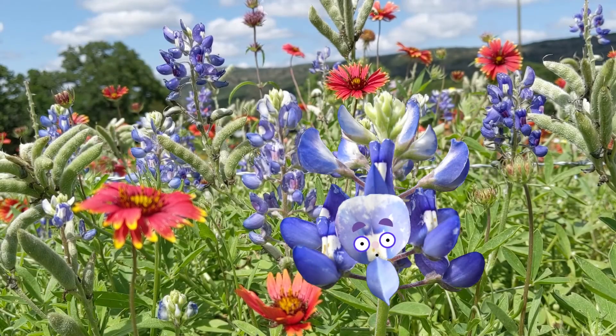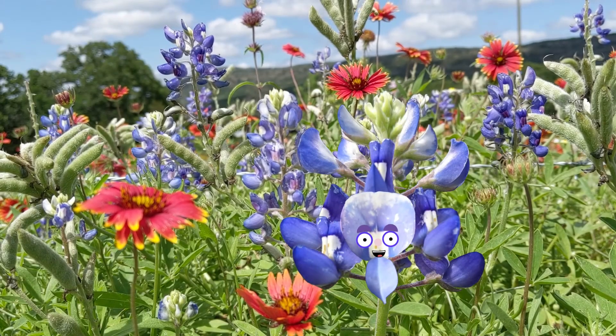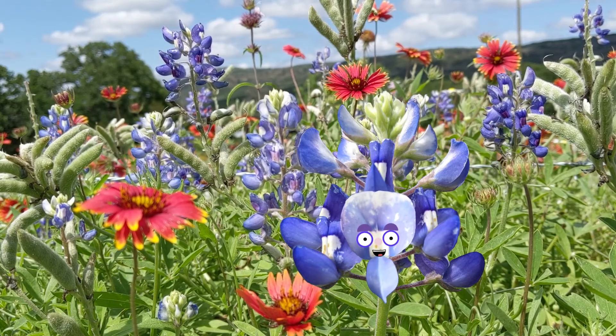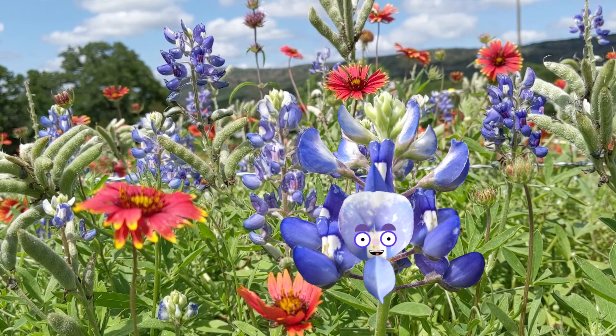All right, all right, all right. It's good to see you again. I see you've come back for more of my wildflower secrets. Well, here's one for you.